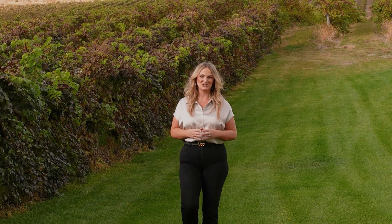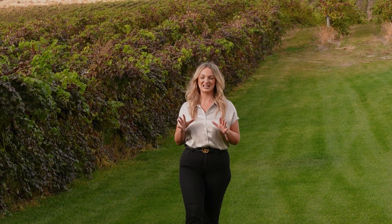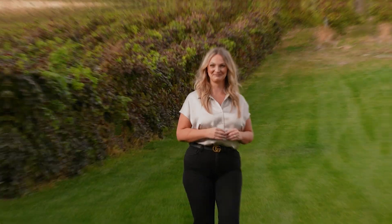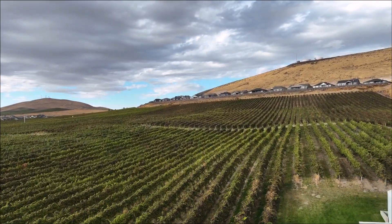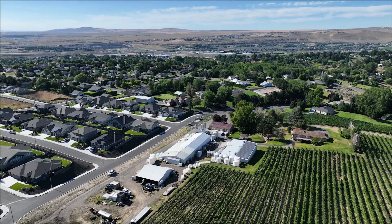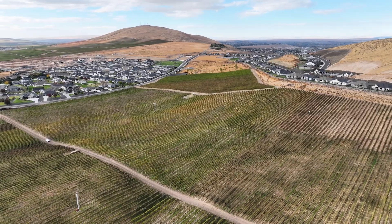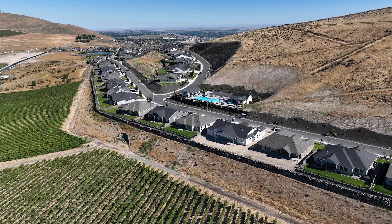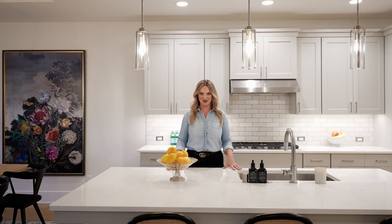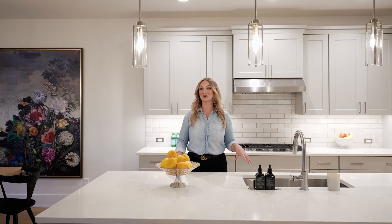Believe it or not, in Tri-Cities, Washington, you can live around stunning vineyards and have wine tastings practically out your front door — and have a pool you never have to take care of, and a like-new construction home without the wait in one of South Richland's best neighborhoods. Don't believe me? Let me show you.